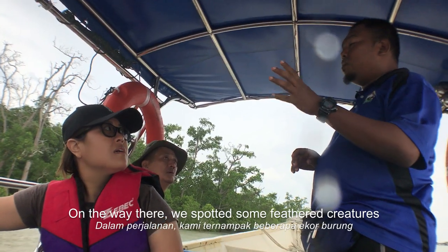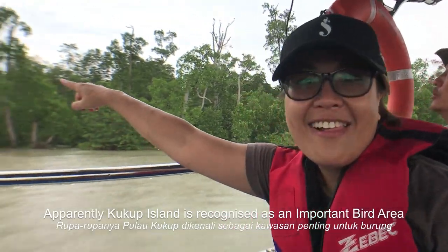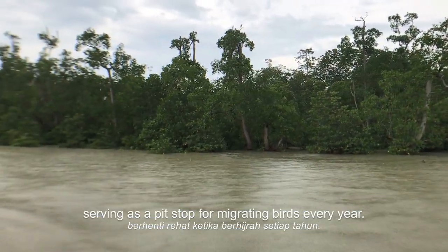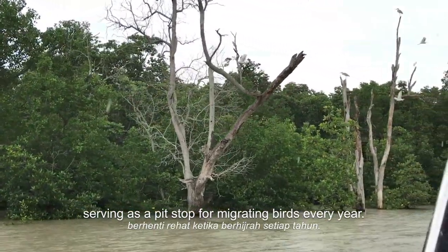we spotted some feathered creatures transiting from South Africa to Australia. Apparently Kukup Island is recognised as an IBA — an Important Bird Area — serving as a pit stop for migrating birds every year.